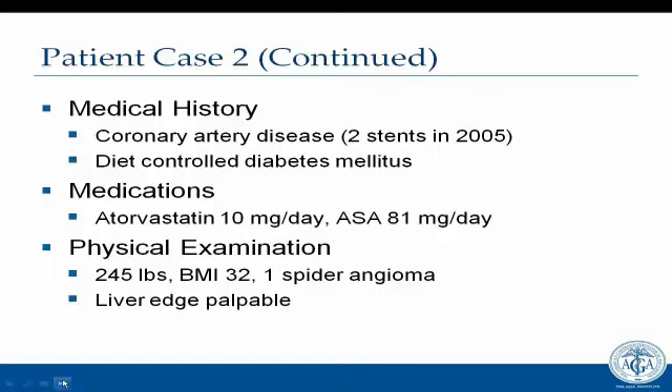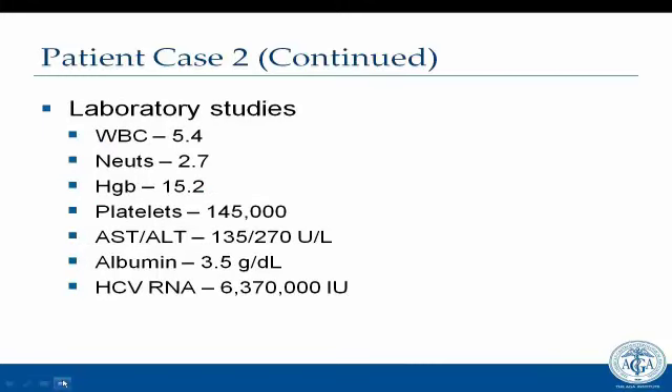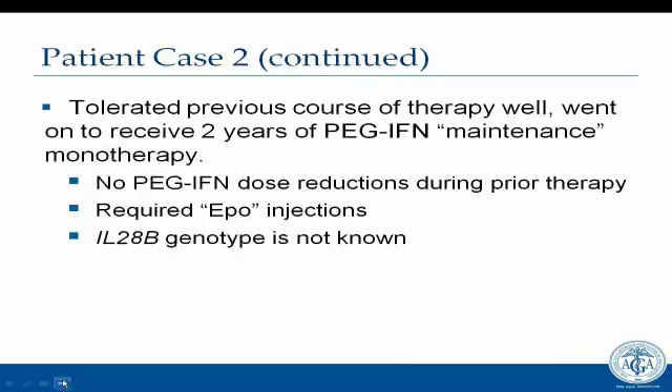He is a little overweight and has developed coronary artery disease with two stents placed. He has diet-controlled diabetes and takes atorvastatin at a low dose as well as daily aspirin. On examination, he has a spider angioma and a palpable liver. His CBC shows a slight drop in platelet count. His ALT is persistently in the 300 range, albumin is 3.5, and his HCV RNA level is 6,370,000. He required EPO during prior therapy, and we don't know his IL-28 genotype.